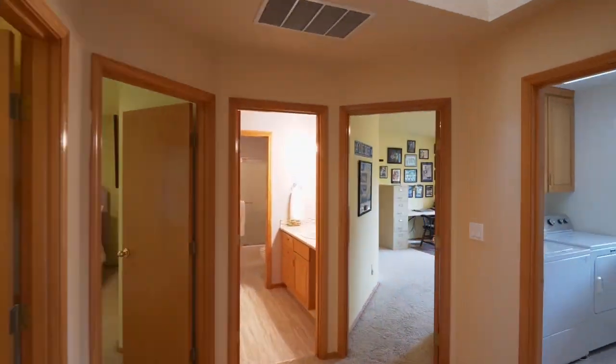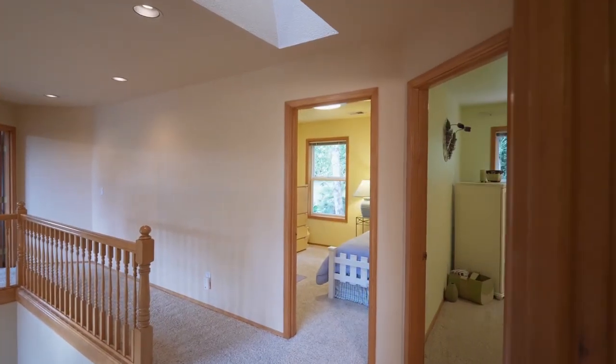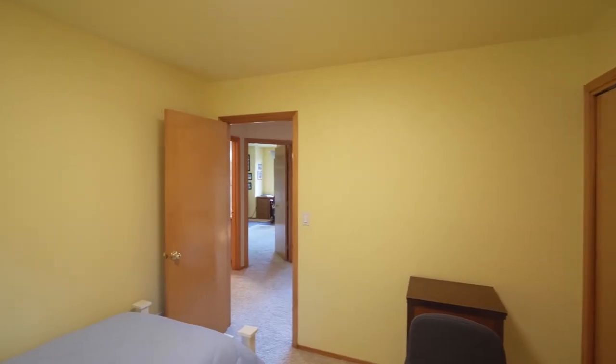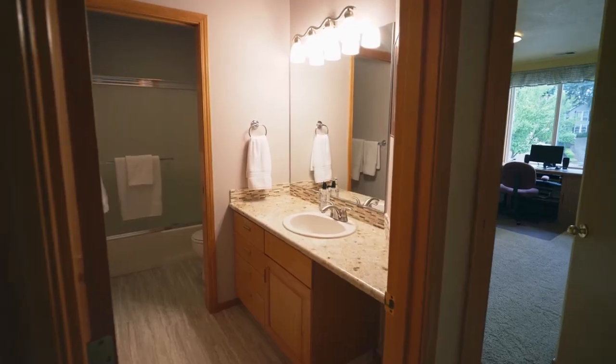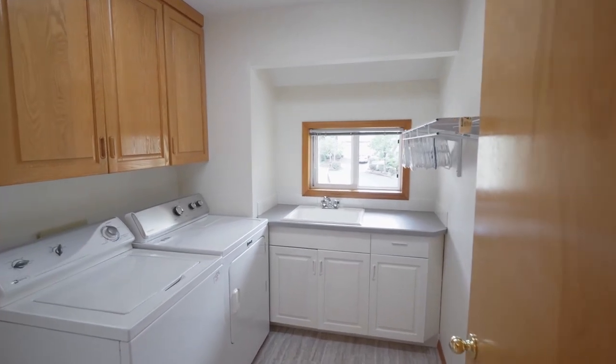This home has plenty of space with four large bedrooms, another full bath, and a conveniently located laundry room.